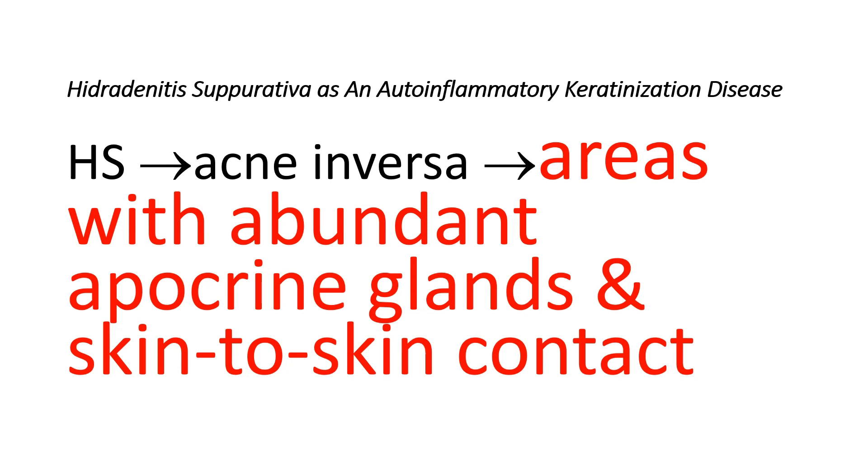Clinical manifestations of Hidradenitis Suppurativa vary in intensity and can include inflamed cysts, comedones, papules, pustules, nodules, abscesses, hypertrophic scars, fistulae, and tunneling sinus tracts. These symptoms primarily occur in areas with abundant apocrine glands and skin-to-skin contact, such as armpits, groin, perineum, buttocks, inner thigh, under the breasts, and behind the ears.